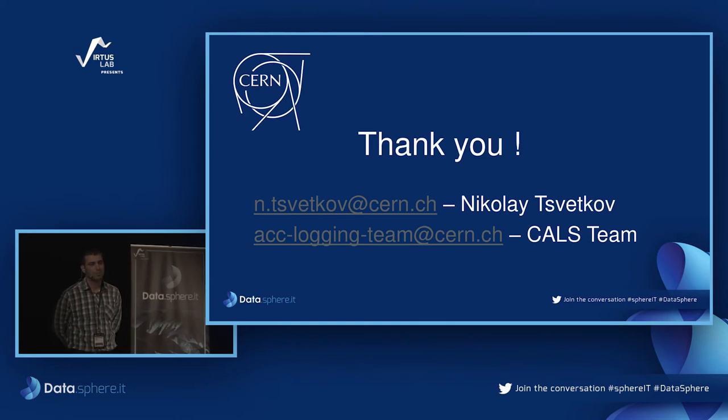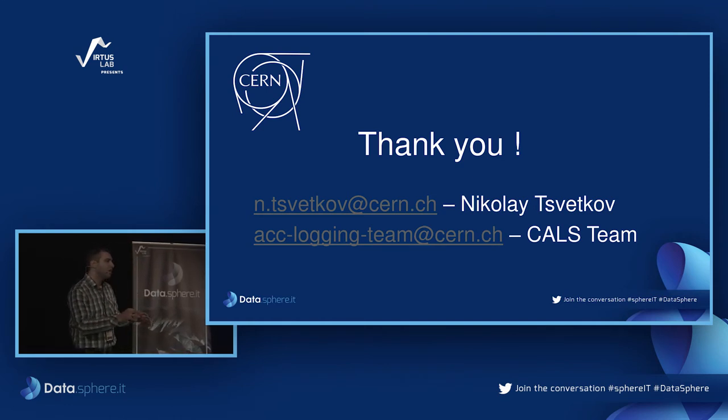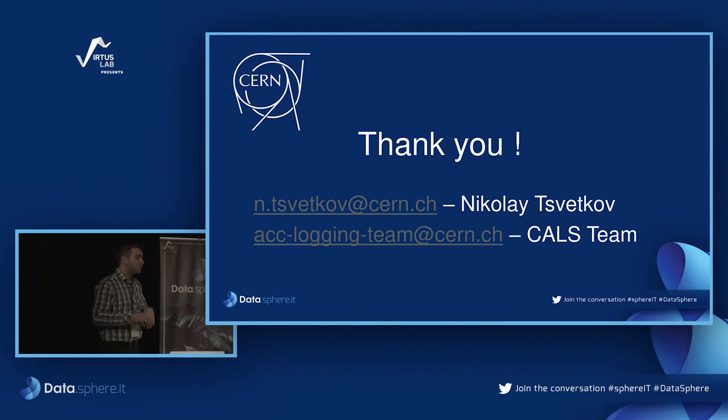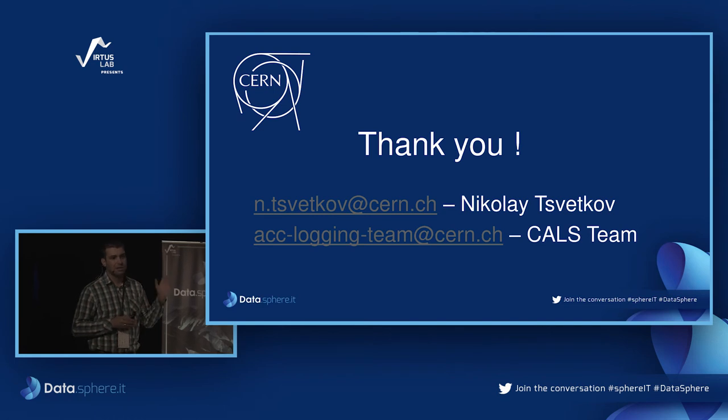Question: If I understand correctly, the data you analyze is purely device data — devices monitoring the stream of particles — so what about the real physics data, like mesons or bosons from collisions? Answer: As I mentioned, we are not storing physics data. The experiments are collaborations outside CERN. From what I know, they store raw data in files with bookkeeping pointers to that data, but this is outside the scope of our system.